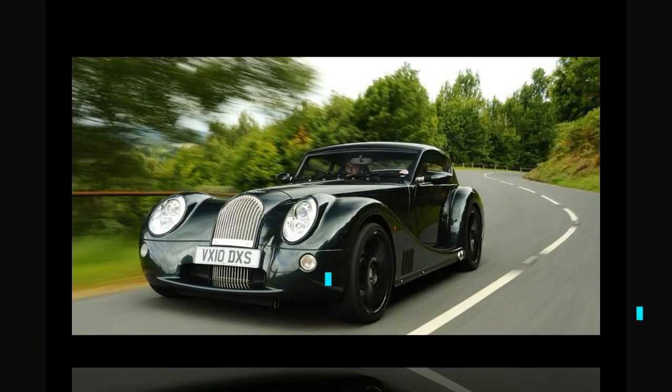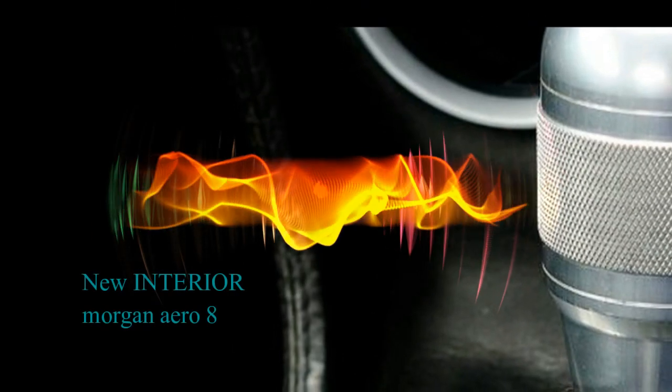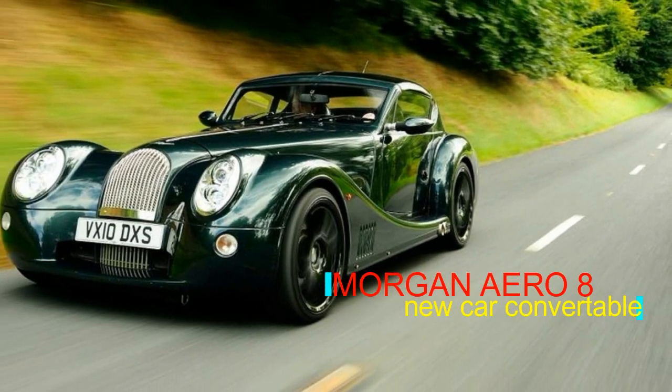It looks amazing — undeniably a Morgan, but with a modern twist, which means it will steal attention away from just about any other car on the road. The effect is even more pronounced with the side exit exhaust system and the bassy V8 soundtrack.